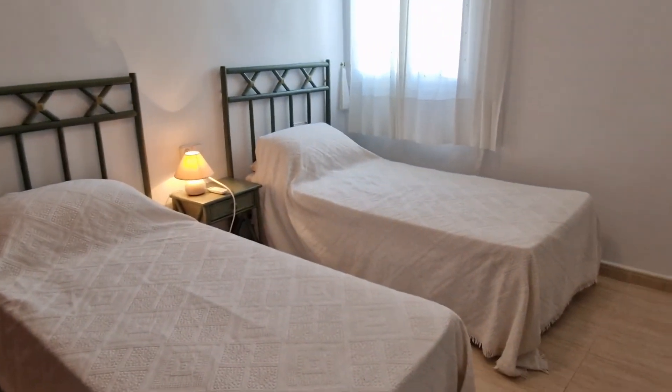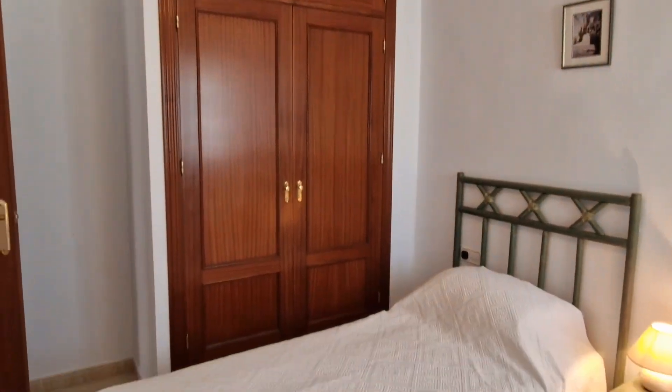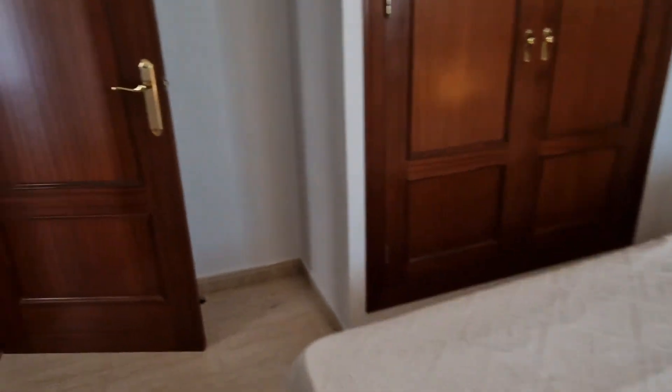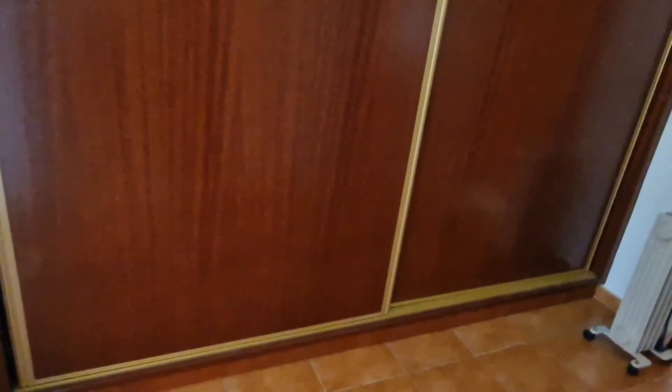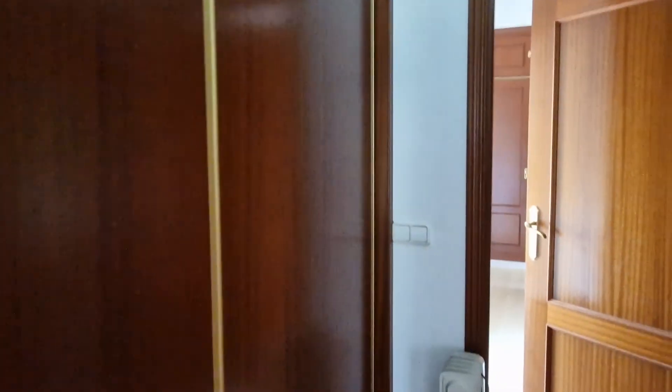This is the smaller bedroom. It has an air conditioning Samsung unit that's relatively new, a fitted wardrobe, and a ceiling fan. There's also a huge amount of storage in the sliding wardrobe, all kitted out and fitted with drawers — great storage space, very practical.